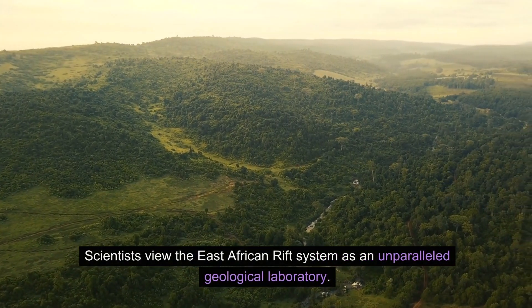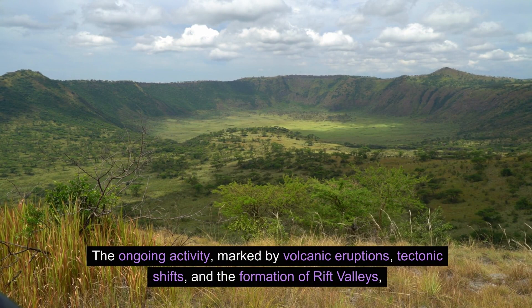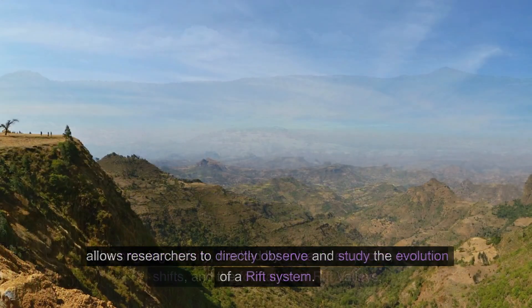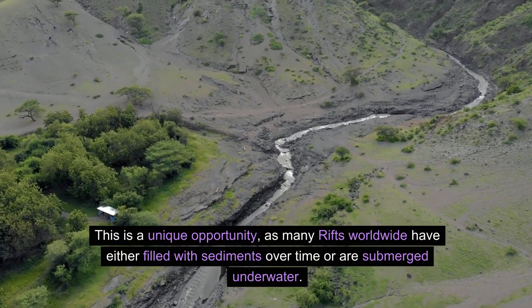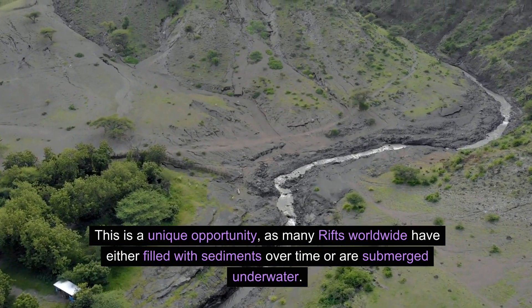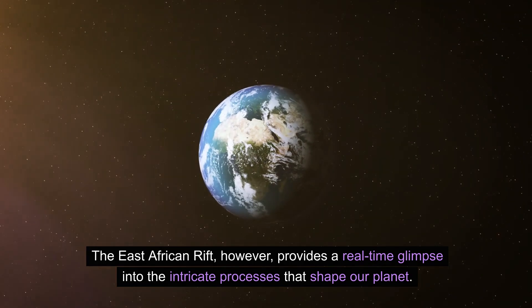Scientists view the East African Rift System as an unparalleled geological laboratory. The ongoing activity — marked by volcanic eruptions, tectonic shifts, and the formation of rift valleys — allows researchers to directly observe and study the evolution of a rift system. This is a unique opportunity, as many rifts worldwide have either filled with sediments over time or submerged underwater. The East African Rift, however, provides a real-time glimpse into the intricate processes that shape our planet.